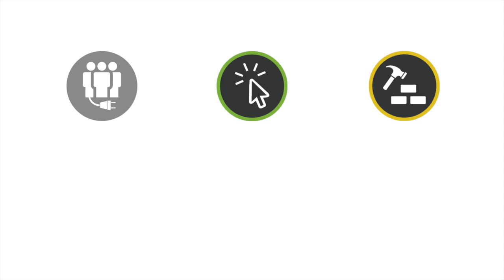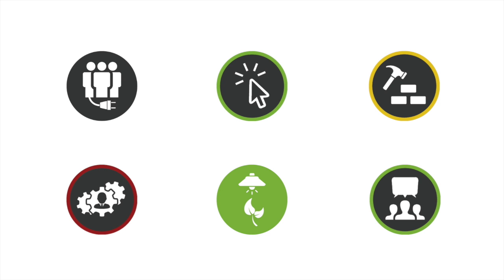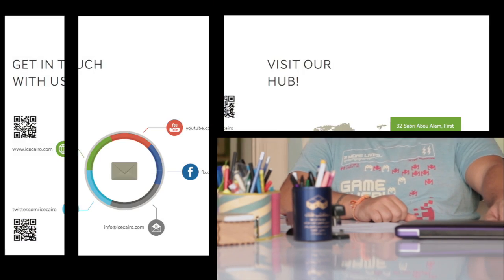ICE Cairo is offering the tools, knowledge and networks to solve the most pressing issues. We're working together at the community level to give Egyptian communities the tools they need to solve their own challenges, and at the national level to support the formation of a green economy by enabling the creation of green businesses that are powered by and employing young Egyptians.